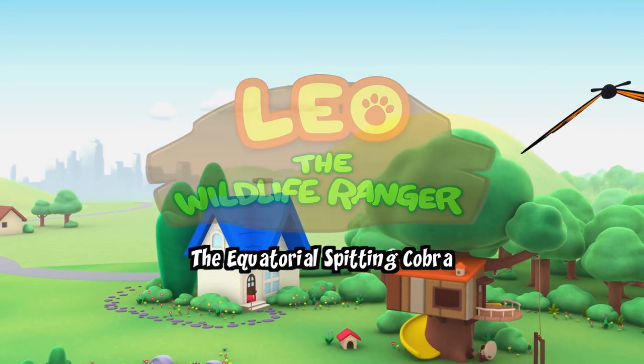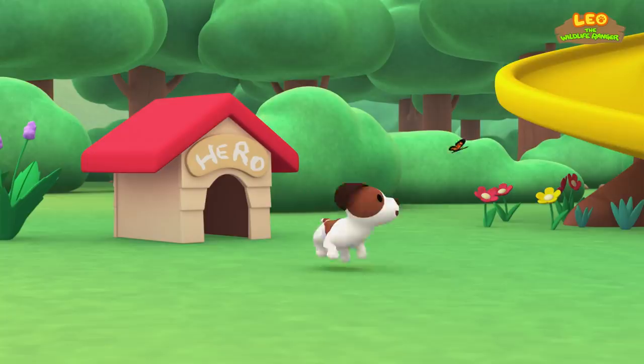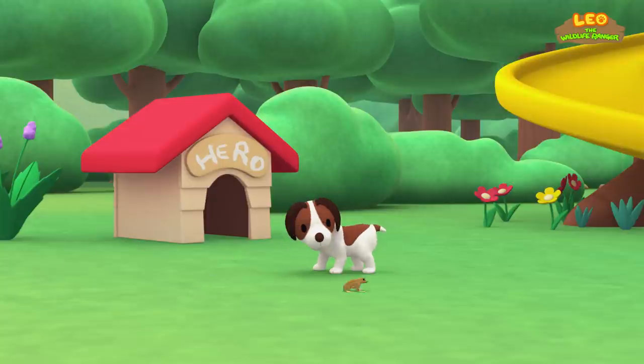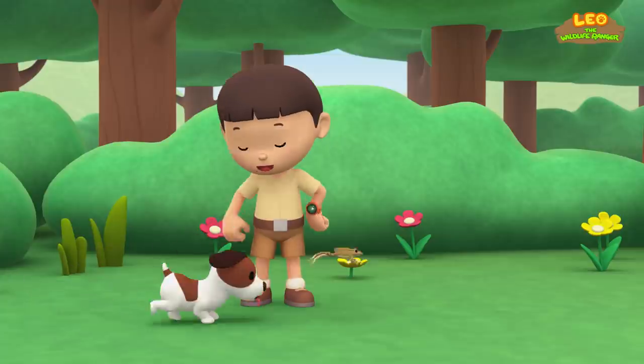The equatorial spitting cobra! Hi everybody! My name is Leo! I am a junior ranger, and this is my puppy, Hero!